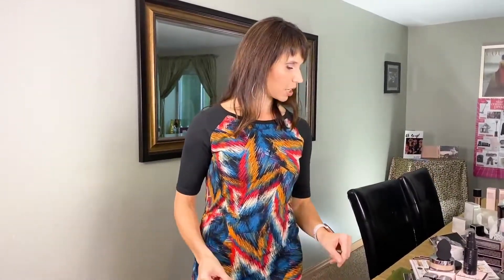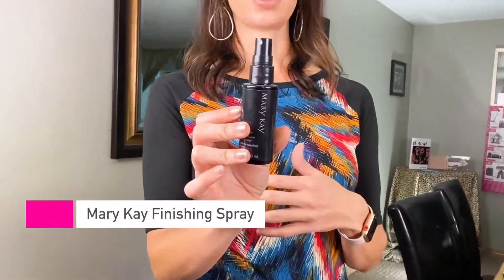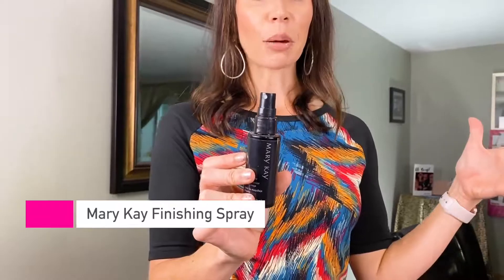The last thing is our finishing spray. It can be applied throughout the makeup process — before foundation to make it wear longer, before eyeshadow to make that wear longer, or completely after. You can do it in layers throughout the process. You just literally spray your face — I call it like hairspray for your face. It's going to make everything last longer, actually up to 16 hours. And that's our finishing spray and that's foundation.